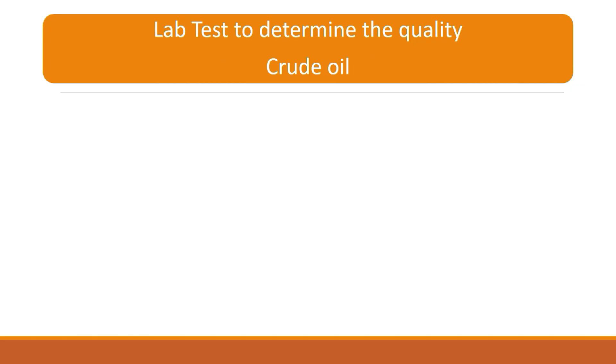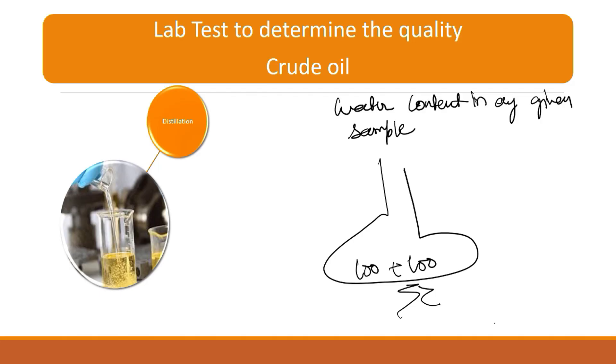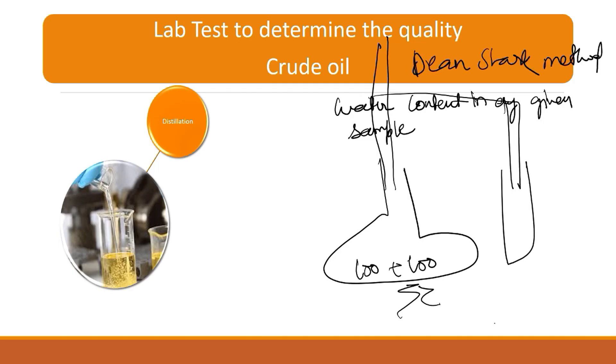The first test is the distillation test, which determines the water content in any given sample — the sample may be crude oil, petroleum product, lubricant, petrol, diesel, or anything. It is a very simple test: we use a distillation flask, 100 ml of the sample, 100 ml of carrying solvent, connected with a condenser. This setup is called the Dean-Stark method. Here water will collect, and from this I can easily tell how much water is in the sample.